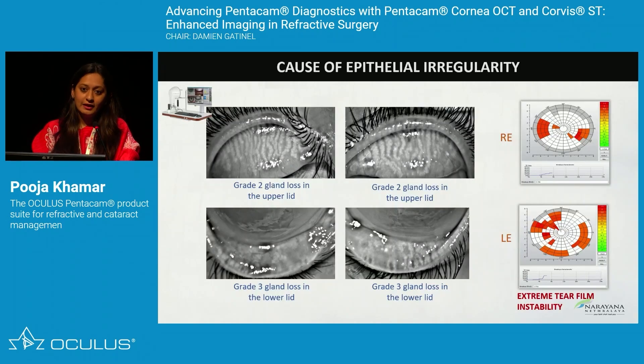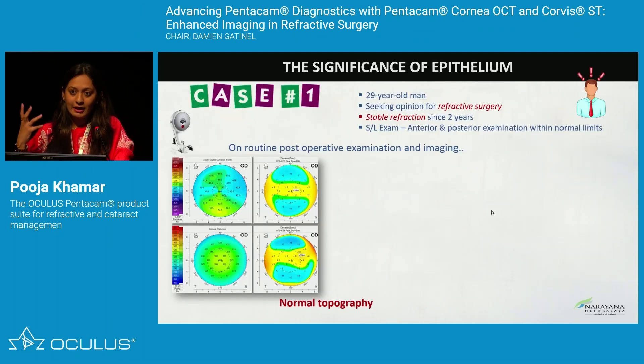This donut-shaped epithelium signifies ocular surface changes. We did a keratograph for this patient and found gland grade 2 loss in both upper and lower lids, and an unstable tear film with many dropouts. The epithelium changes are likely coming from an underlying ocular surface issue and dry eye. Adding epithelial mapping in refractive surgery helps us decode what we were missing in those suspicious borderline values.